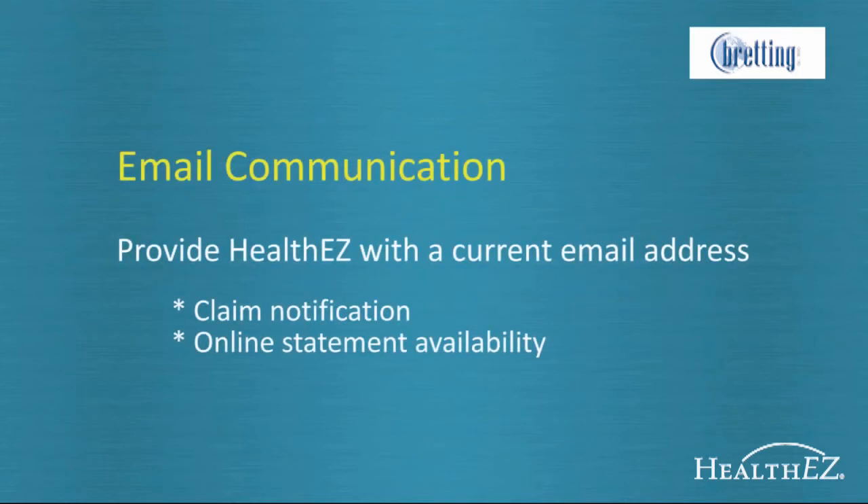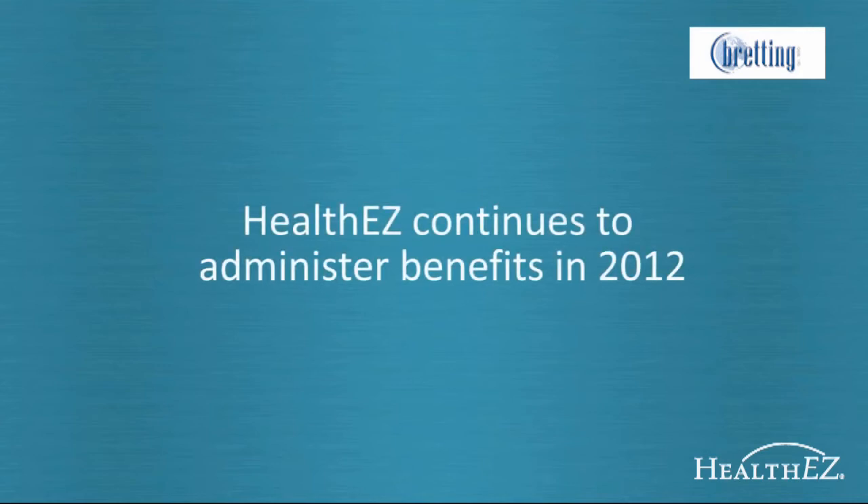Before we start the overview, we'd like to remind you that it's very important to provide HealthEasy with a current email address that you access regularly. You'll receive notification via email whenever HealthEasy processes a claim, and you'll also receive notification whenever you have a statement posted online. Statements are automatically posted any month in which a claim is processed. If you have any questions on a claim or a statement, please don't hesitate to contact HealthEasy's Customer Service Department — they are there to help you.